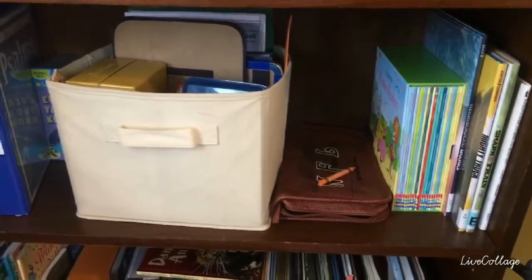We have our pencil sharpener, CD player, and this is our filing system. The kids put what needs to be graded in the needs-graded box, and then what I have already gone through goes in graded. That's also where they keep their laptop for Teaching Textbooks. And then this little thing is my homeschool mom portfolio — it keeps all of our record keeping right there in one spot.